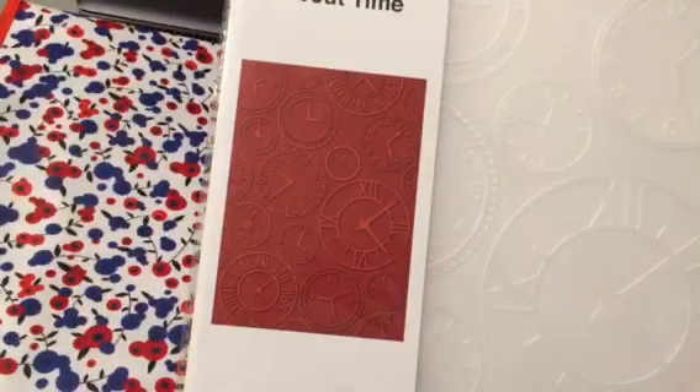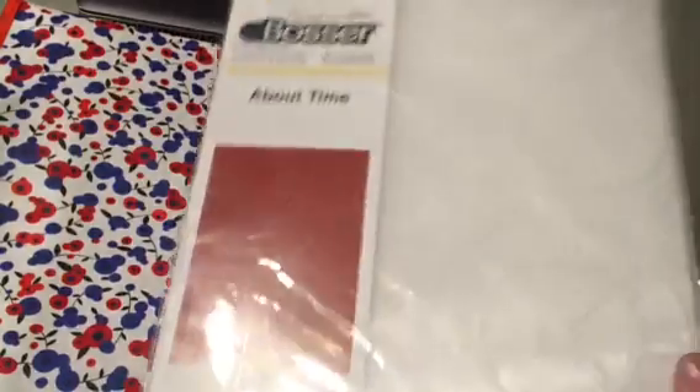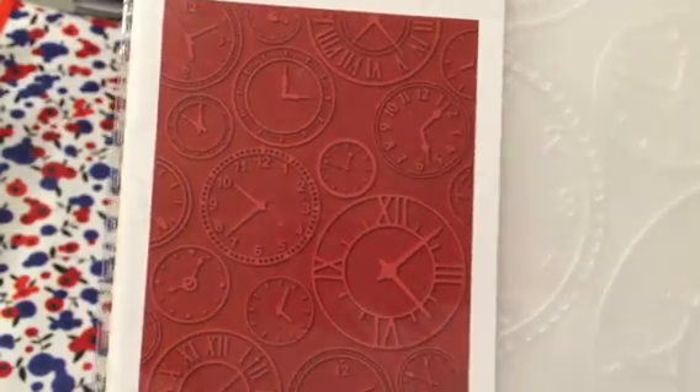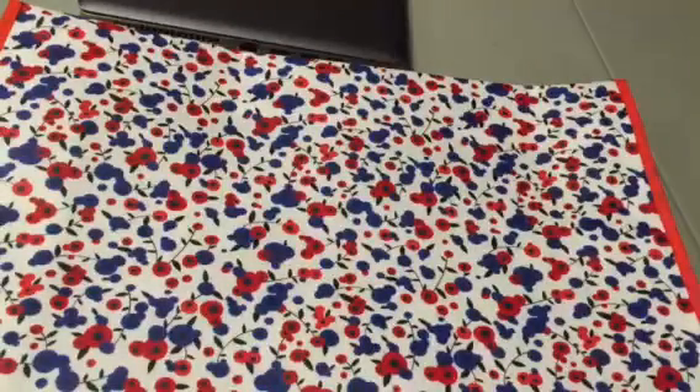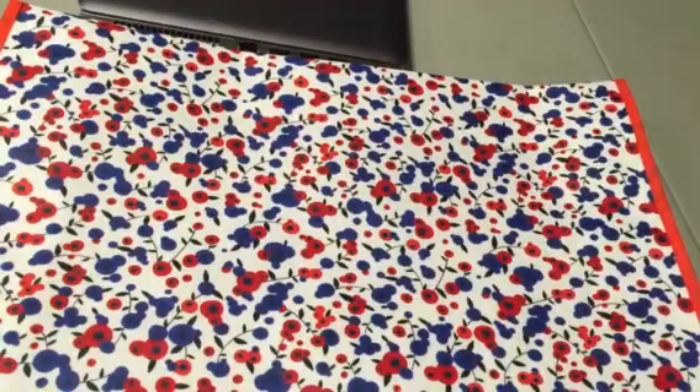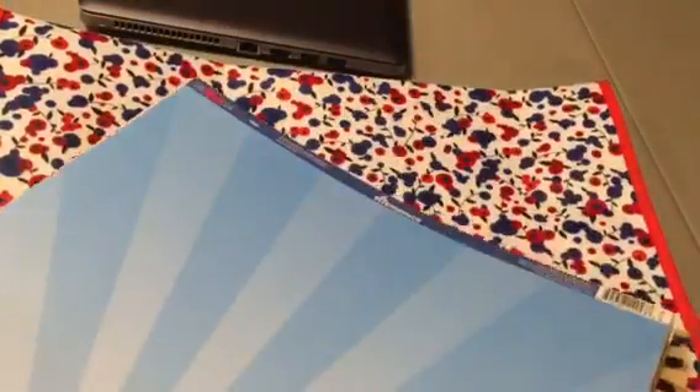Hopefully I don't have this one — this is Teresa Collins Cut Emboss embossing folders, eight and a half by 12. This one's called Stardust, and I got that for $4.50. And this one's called About Time — I know I don't have that one — so I got that for $4.50 as well. A good price to add to my collection, all at 75% off.